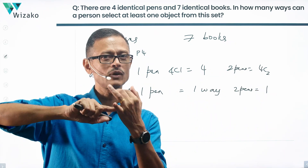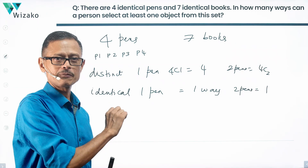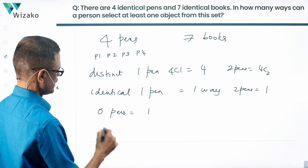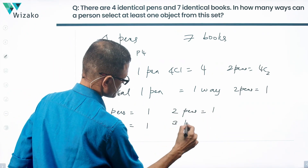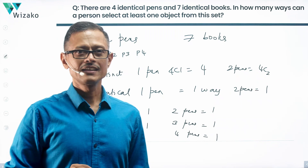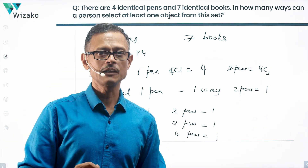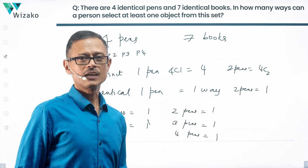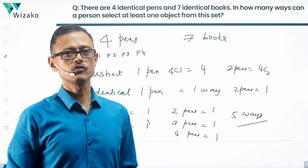When pens are distinct, you have 4C1 for one pen, 4C2 for two pens, 4C3 for three, 4C4 for four, and 4C0 for none. When they are identical, the number of ways of selecting zero, one, two, three, or four pens is each equal to one way. So if you can select anything from zero to all four identical pens, you have a total of five ways.